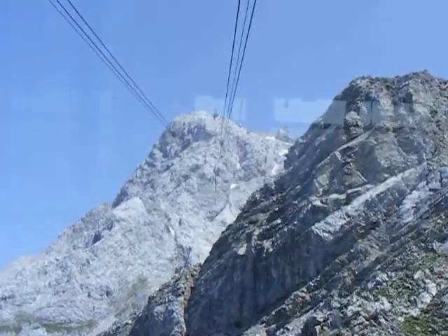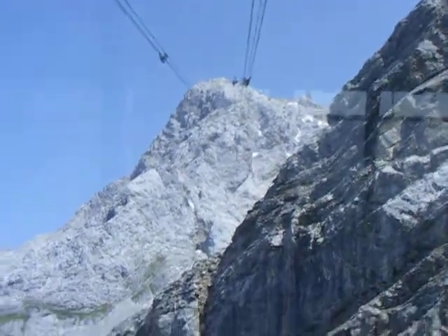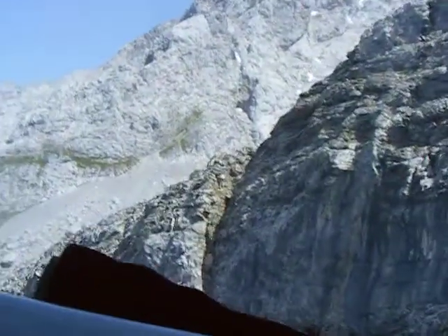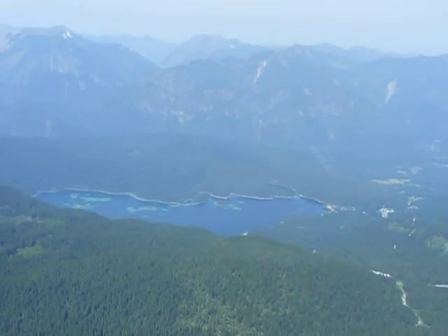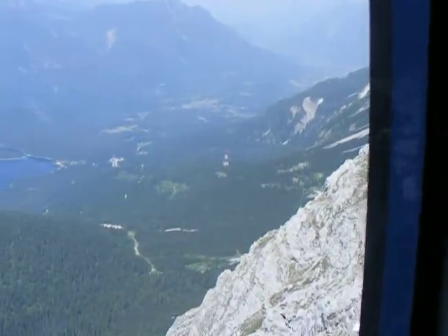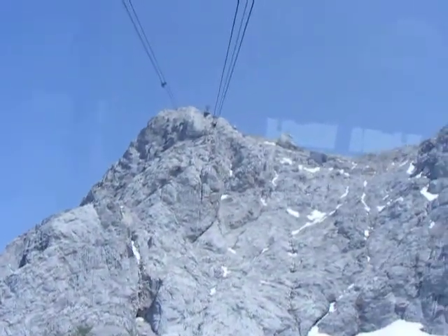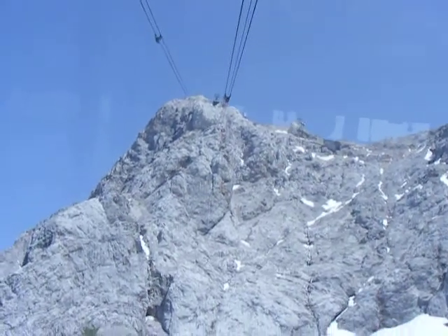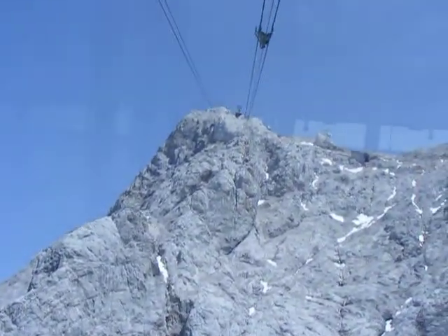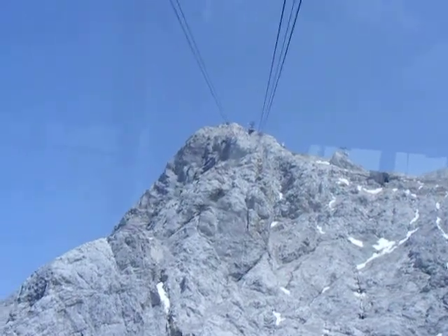I can feel Sissi's hand on my back just a little bit. There is a lake down there — it looks like a lagoon in the Caribbean. This cable car is from the German side. There are two funiculars: one coming from the Austrian side, the other from the German side. They end up at the same place. The Austrian one is about 15 euros less expensive per trip than the German one.